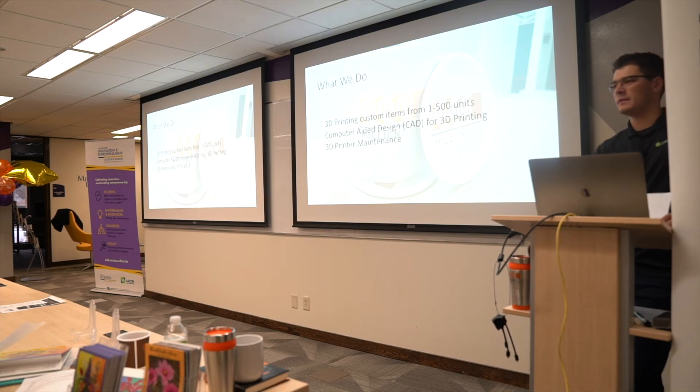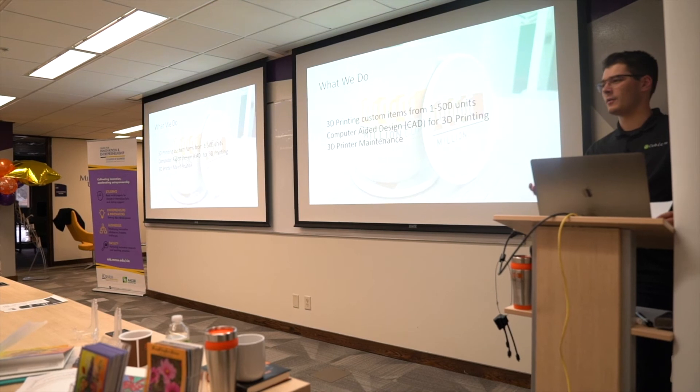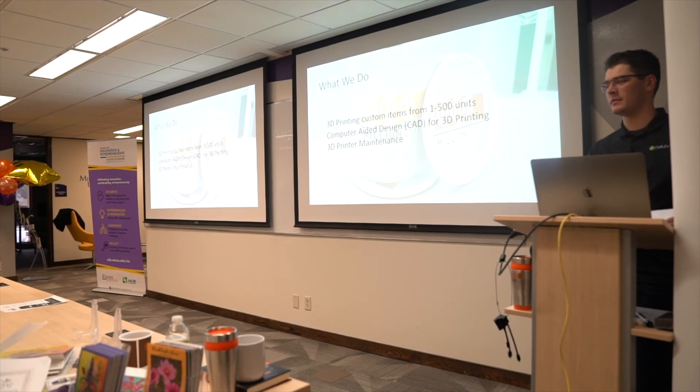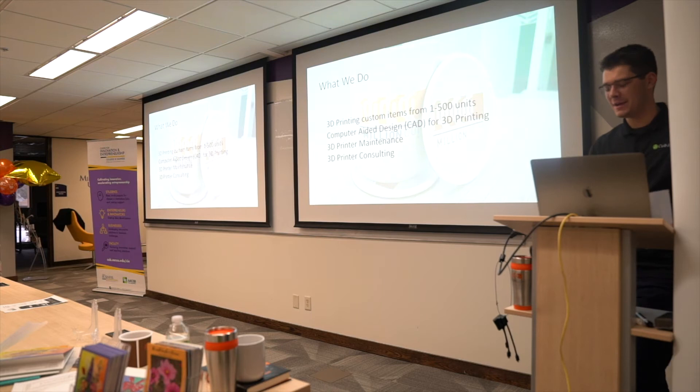We also do 3D printer maintenance — there are wear parts like smooth rods that groove over time and reduce print quality, so we troubleshoot and repair those, including electronics. We also do 3D printer consulting: if a business wants a 3D printer but isn't sure what they need or how much they'd use it, we talk through their options and which printer best suits their situation.